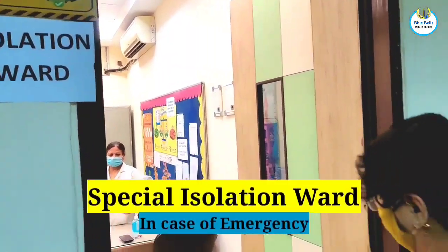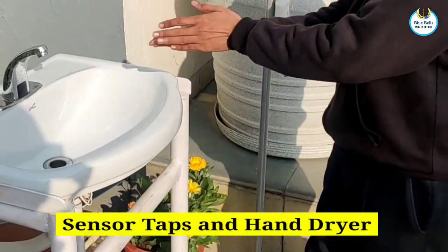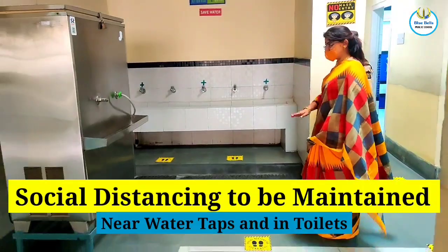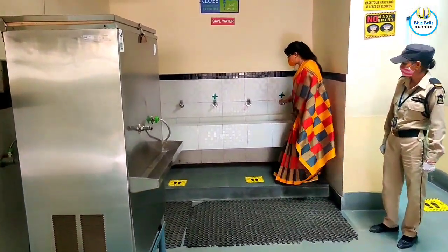An isolation ward has been created in case of an emergency. The students will use tabs with sensors ensuring proper social distancing.